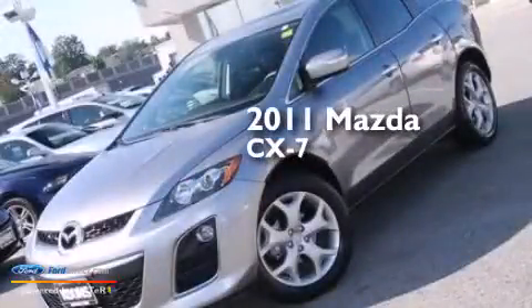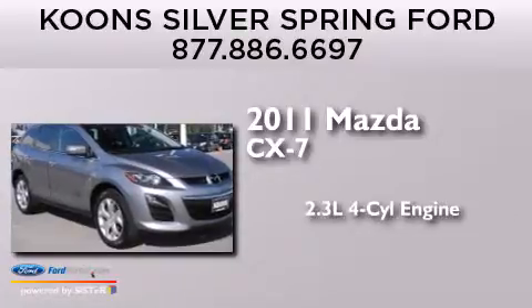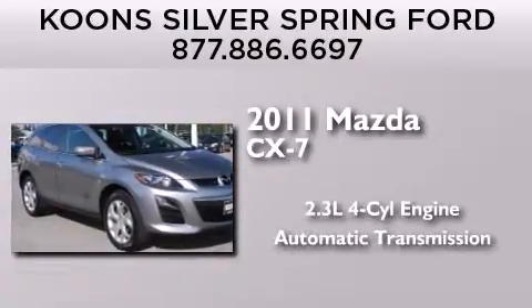This is a 2011 Mazda CX-7. It has a 2.3-liter four-cylinder engine and an automatic transmission.